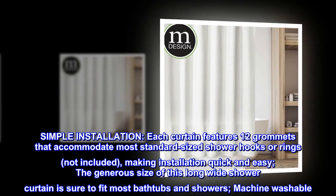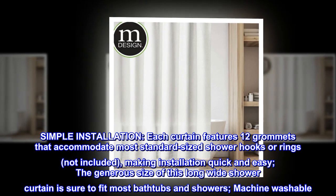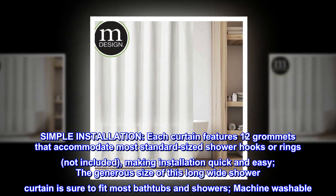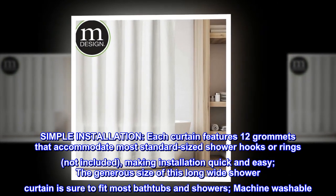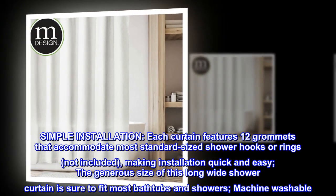Simple installation: each curtain features 12 grommets that accommodate most standard-sized shower hooks or rings (not included), making installation quick and easy. The generous size of this long, wide shower curtain is sure to fit most bathtubs and showers. Machine washable.